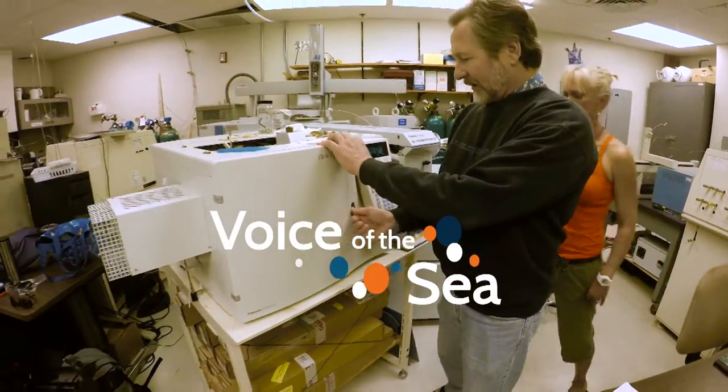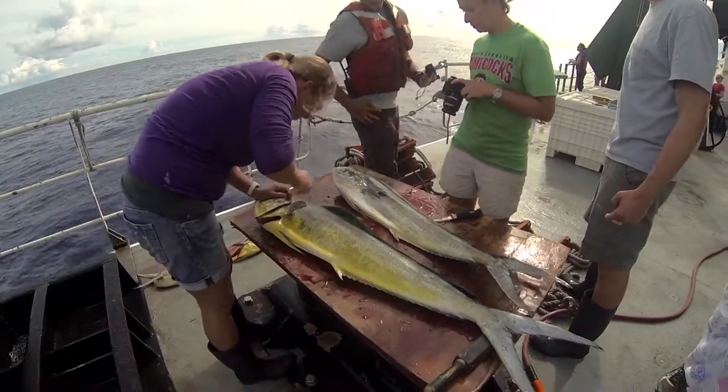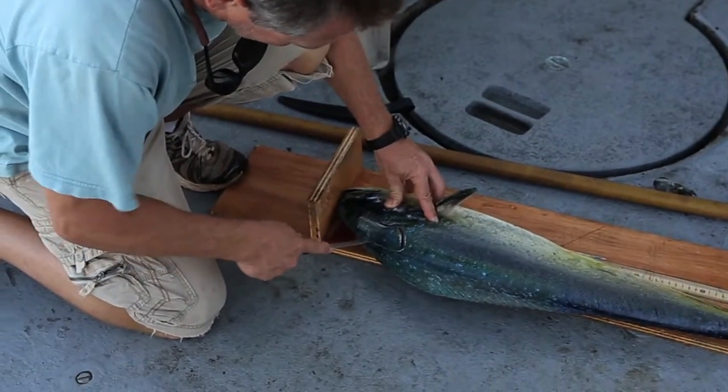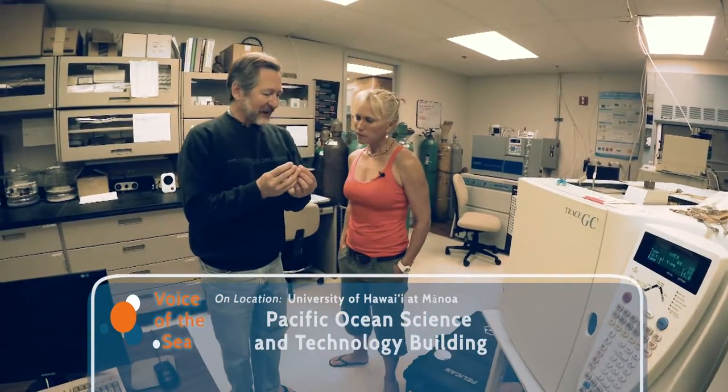Welcome back. University of Hawaii professor Brian Pope shows us some of the lab equipment his team uses to understand where in the environment fish are feeding. Brian uses samples of fish tissue to trace elements like carbon and nitrogen. We prepare that sample with a bunch of chemistry — it's a couple-day procedure to form a liquid that contains the different amino acids.